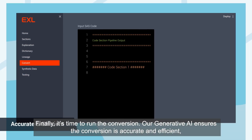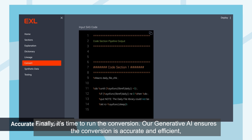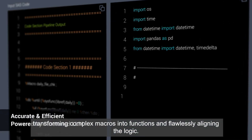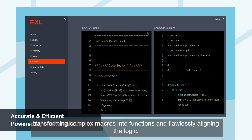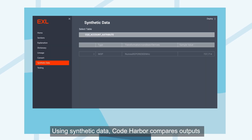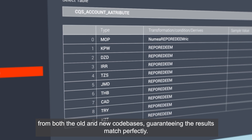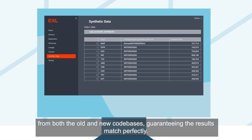Finally, it's time to run the conversion. Our Generative AI ensures the conversion is accurate and efficient, transforming complex macros into functions and flawlessly aligning the logic. Using synthetic data, Code Harbor compares outputs from both the old and new code bases, guaranteeing the results match perfectly.